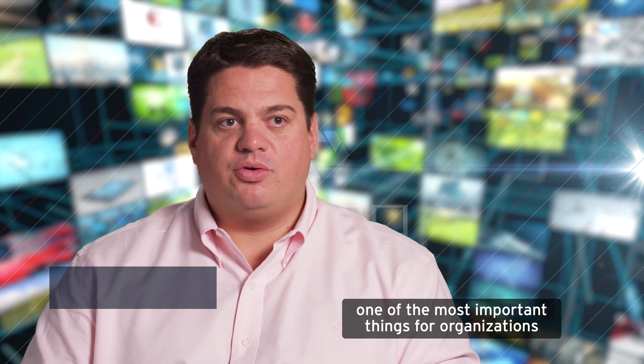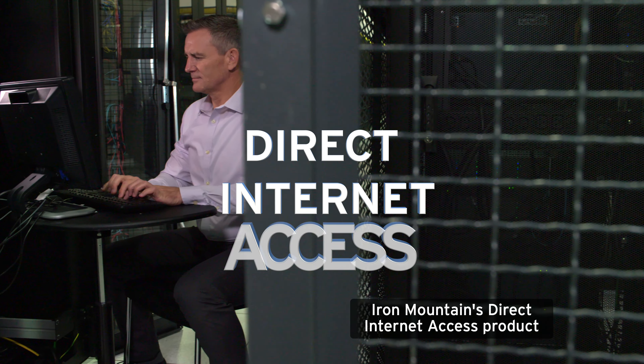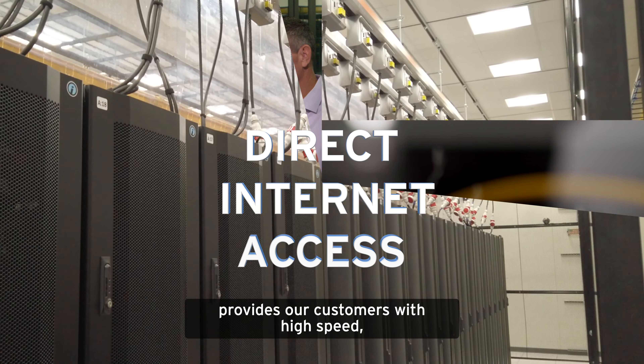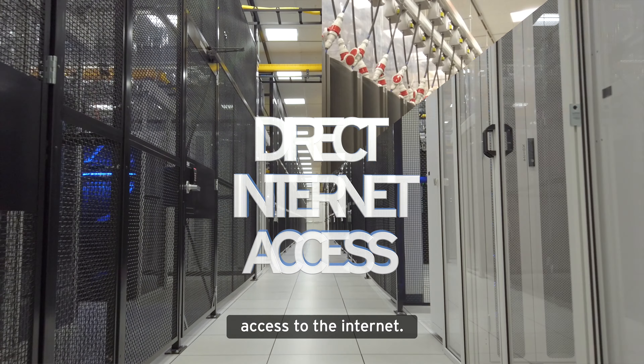In today's digital economy, one of the most important things for organizations is their presence on the internet. Iron Mountain's direct internet access product provides our customers with high speed, high capacity, highly reliable, 100% SLA access to the internet.